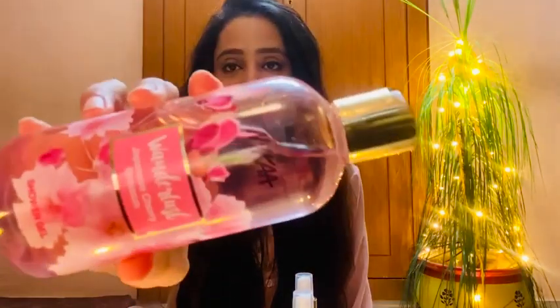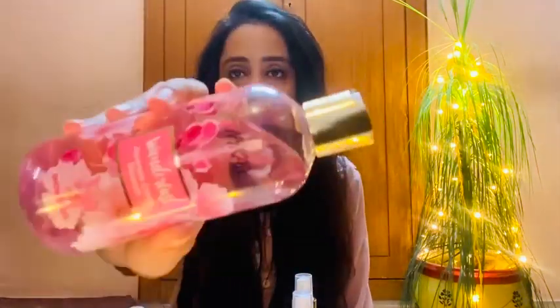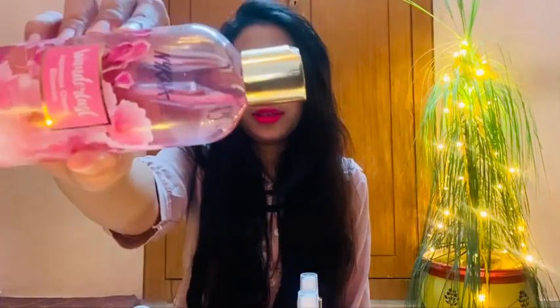The first product from the Nykaa Wanderlust Japanese Cherry Blossom collection is the Shower Gel. The bottle is very beautiful, made with a cherry blossom design. It is a 300ml product with a 3-year shelf life and an MRP of Rs. 350. The texture is a gel consistency and the fragrance is really wow.